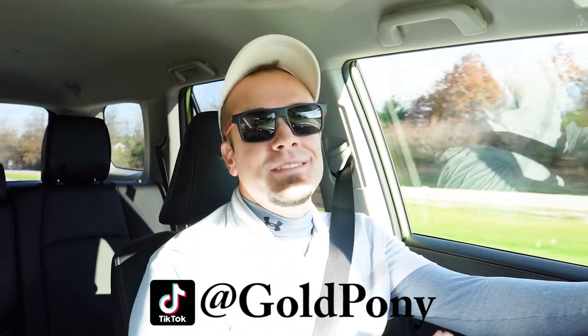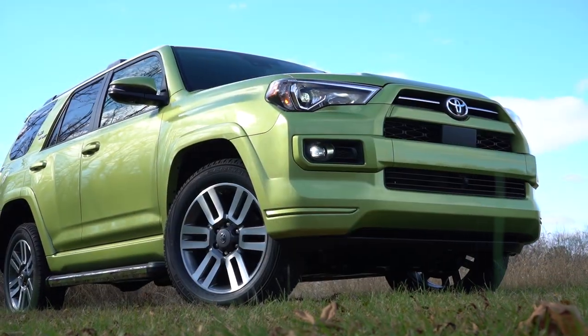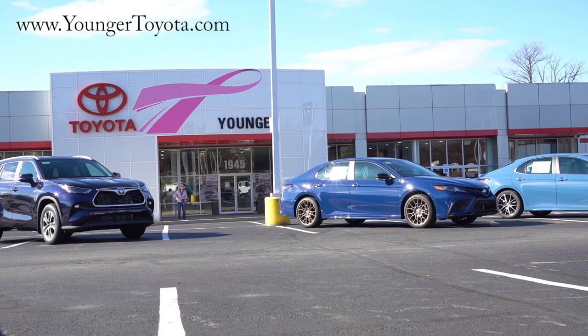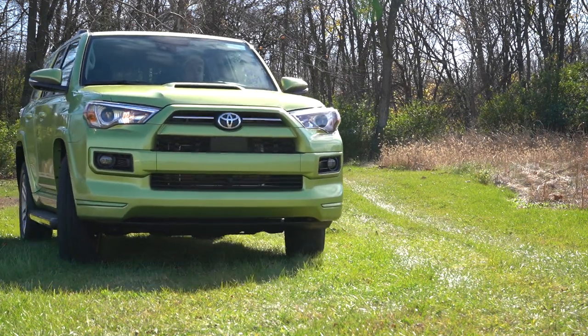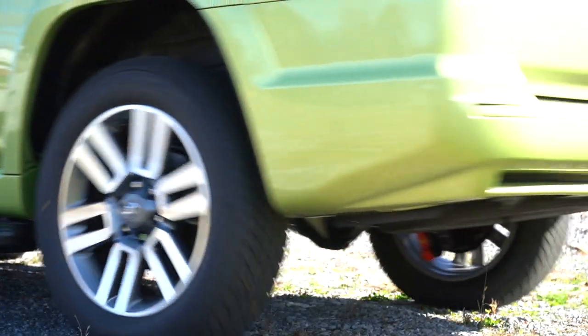Welcome back to another one. I'm Bull Pony, and I do new car, truck, and SUV reviews on YouTube. Today we are in the brand new 2023 Toyota 4Runner, courtesy of Younger Toyota in Hagerstown, Maryland. For more information on their inventory, please feel free to check out the link in the description box below. There are some big changes for the 2023 4Runner, including plenty of safety upgrades and a new trim level.